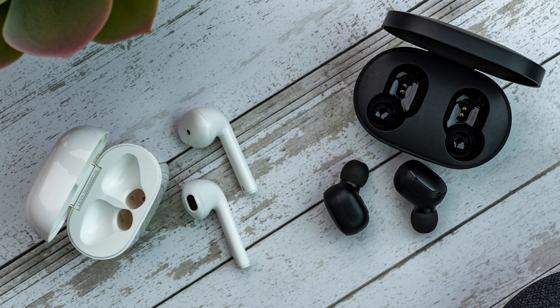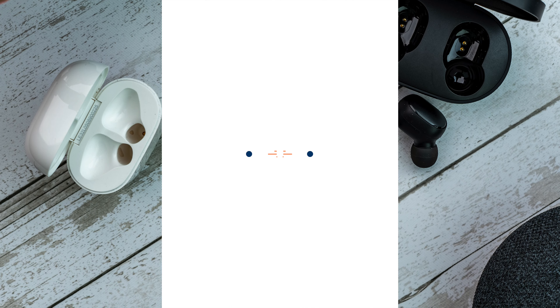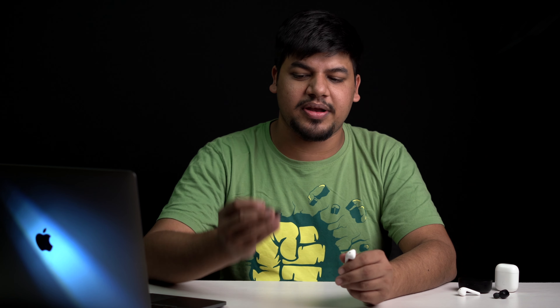Best truly wireless earphones on a budget? Hey guys, this is Shavinah from 2478 and in this video we will be comparing Redmi Earbuds S with the Realme Earbuds Neo. Names are confusing but overall the products are good. This one is 3000 rupees, this one is 1800 rupees, and we will be comparing these two.